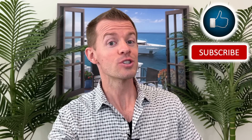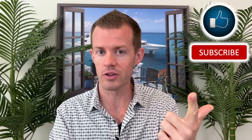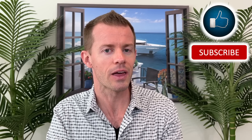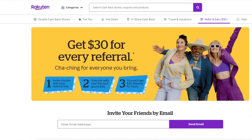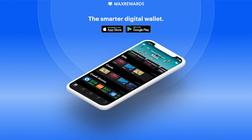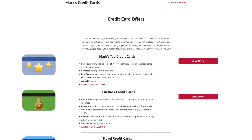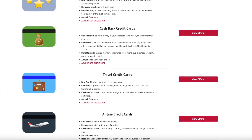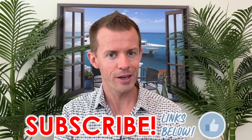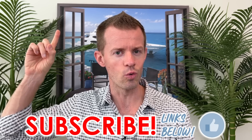If you enjoyed today's video and believe it could benefit other people, please help me get it in front of them by liking this video, subscribing to the channel, and turning on notifications — engagement like that tells YouTube this video is worth watching and may push it to a broader audience. Also check out the links in the description to earn cash back when you shop online through Rakuten, to sign up for Max Rewards, and to view my site with credit card offers organized into different categories to help you find the cards you like best. Thanks for watching — I hope it brought you great value, and always remember: you are great.